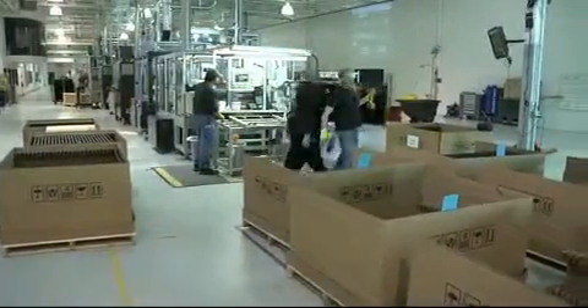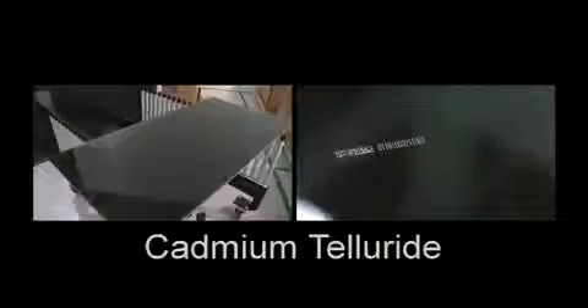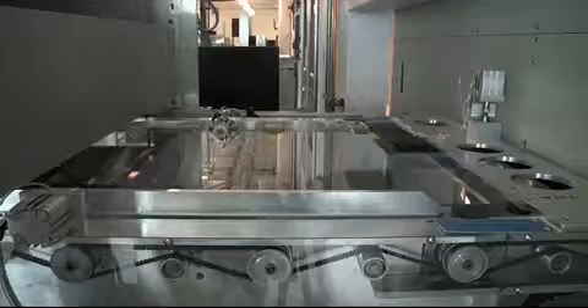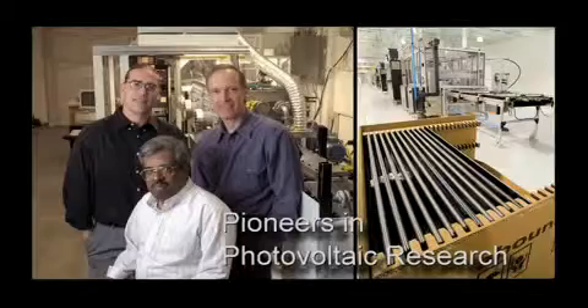Abound Solar is delivering on the promise of a clean energy future. With its next generation technology based on cadmium telluride, the world's preeminent photovoltaic semiconductor, Abound Solar is developing and producing thin film photovoltaic modules to successfully capture and convert the sun's energy. This technology is the result of decades of fundamental scientific research conducted at Colorado State University by Abound Solar's founders, pioneers in the field of cadmium telluride photovoltaics.